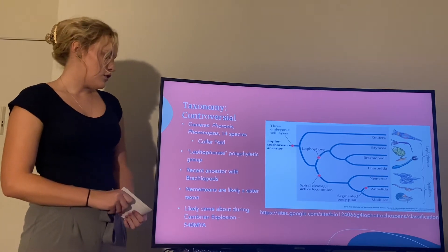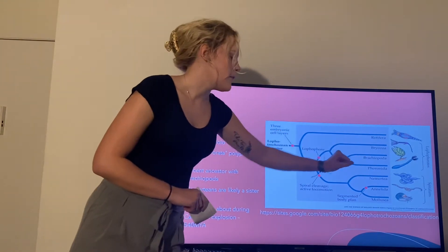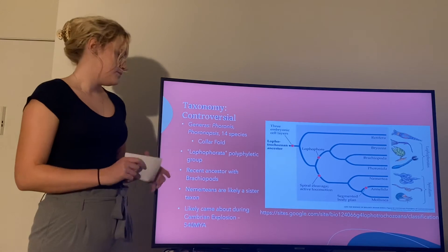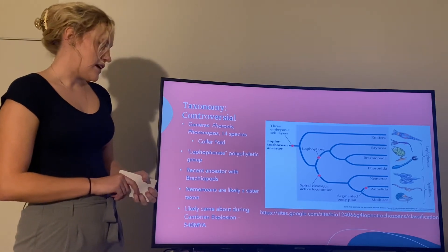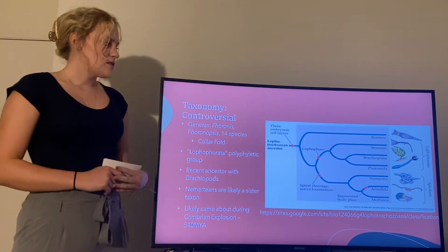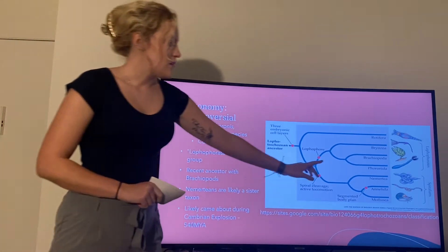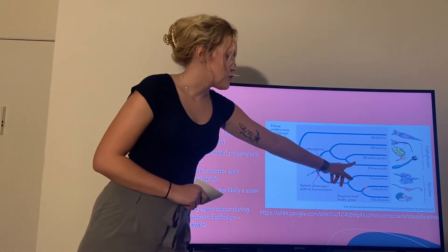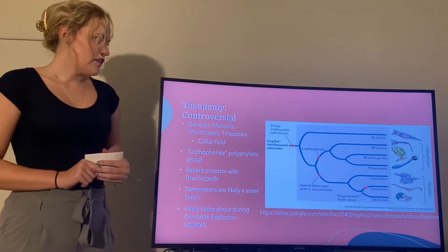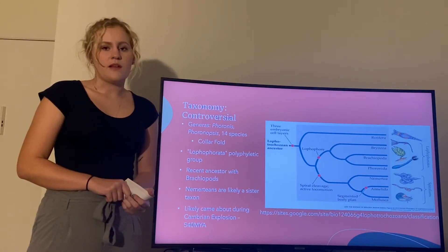They are in the Lophophorata paraphyletic group, which also includes the Bryozoa and the Brachiopoda, and it just means that they have the lophophore with tentacles. Their most recent ancestor is with the Brachiopoda, although recent DNA sequence evidence seems to indicate that the Nemerteans should be a sister group to the Phoronida. They likely came about during the Cambrian explosion, which was about 540 million years ago.